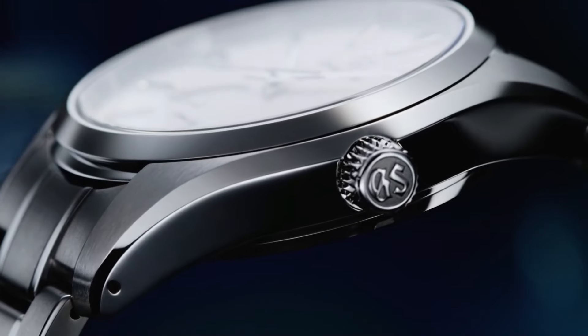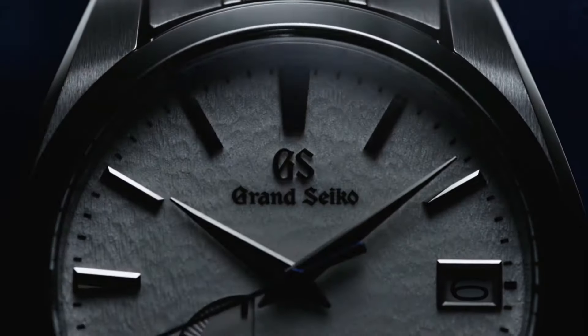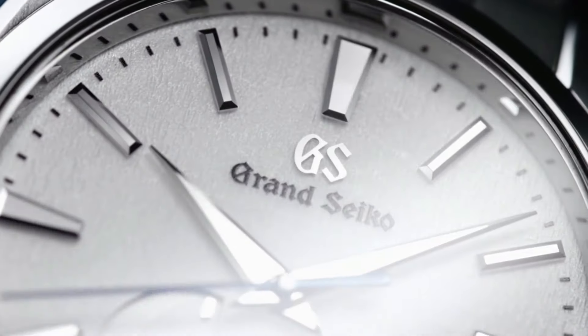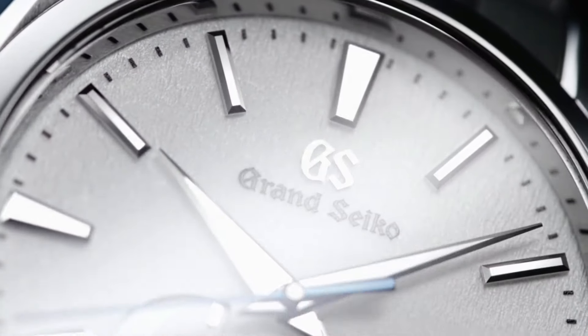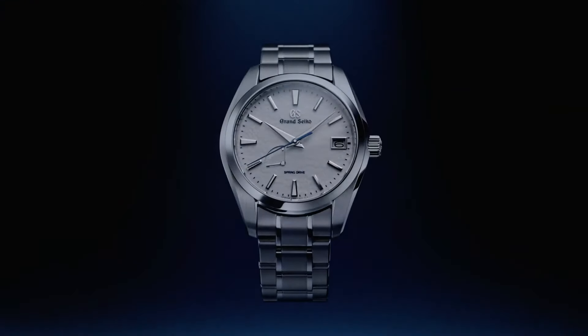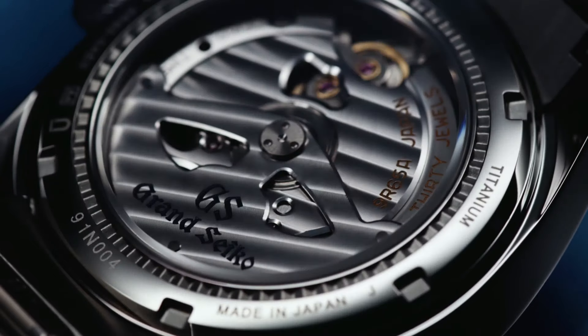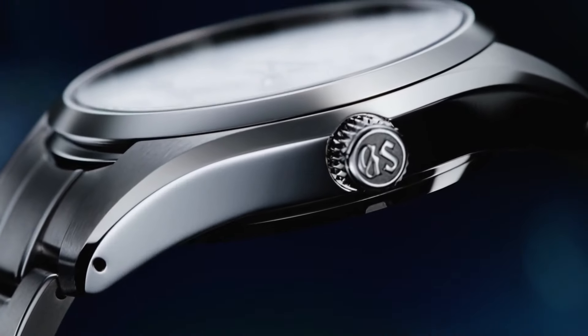Number 1. Grand Seiko White Snowflake Dial Spring Drive High Intensity Titanium SBGA-211. 72-hour 3-day power reserve. Unique pure white snowflake design dial. See-through case back. Case back with lion emblem. Item shape: round. Dial window material type: anti-reflective sapphire. Display type: analog. Deployment clasp. Case material: high-intensity titanium. Case diameter: 41 millimeters. Case thickness: 12.5 millimeters. Band material: high-intensity titanium. Band color: silver. Dial color: white snowflake. Bezel material: high-intensity titanium. Calendar: date. Special features: spring drive movement has 30 joules. Movement: mechanical spring drive. Water resistant depth: 100 meters.